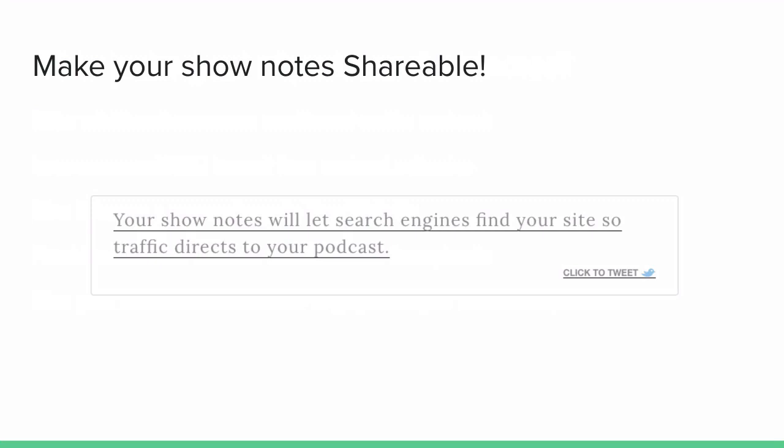One thing you should really think about is making your podcast show notes shareable. At Podcast Motor, we use a WordPress plugin called Click to Tweet. We put creative little quotes in the show notes that people can click on, and it tweets it out to social media. Additionally, a great opportunity is to have share buttons on the posts for things like Facebook, Twitter, Pinterest, and Instagram, right from the post itself.